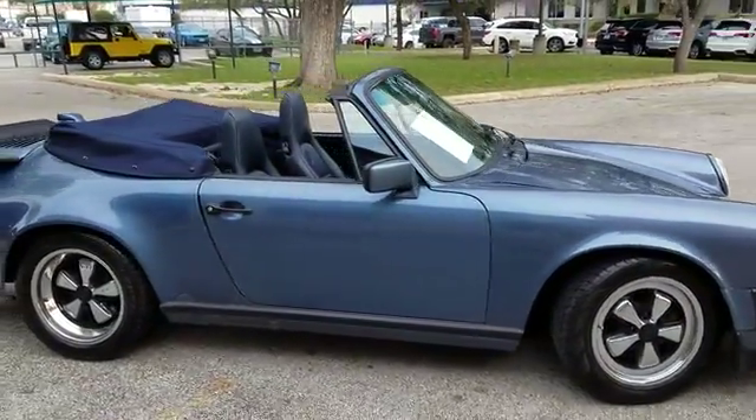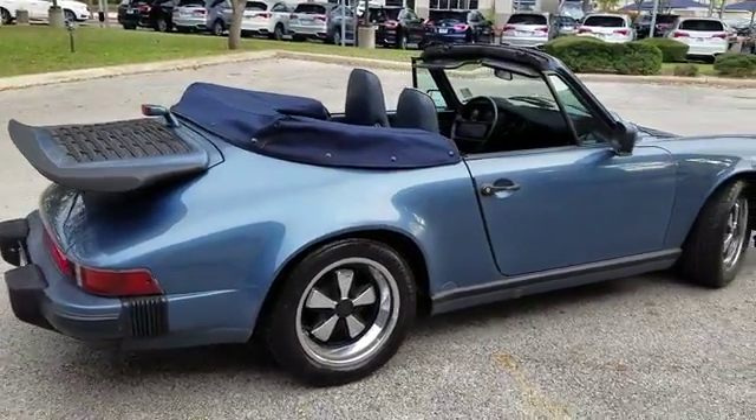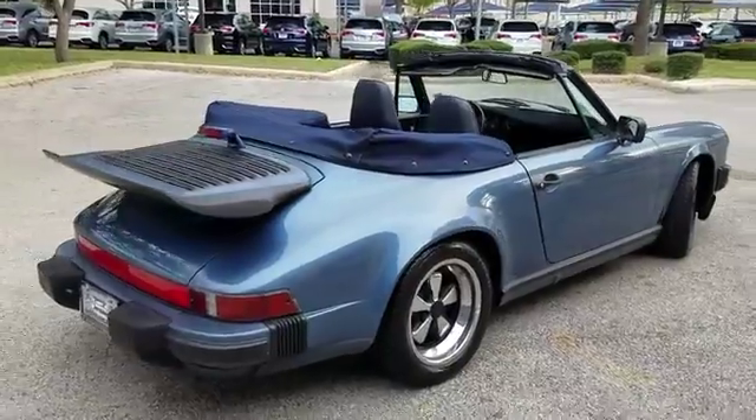213,000 miles. Was traded in next door at the Acura dealership. We bid the car for them and got it.